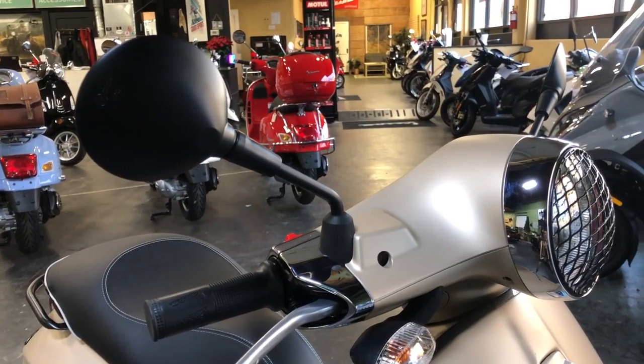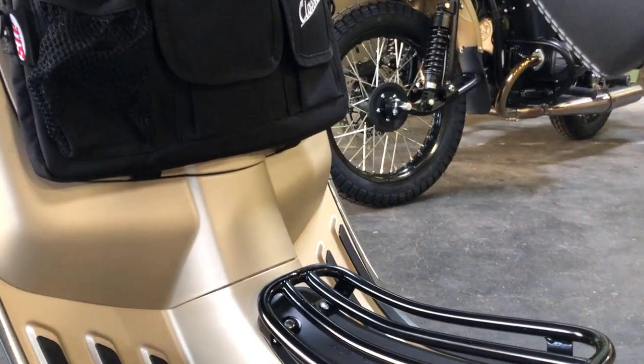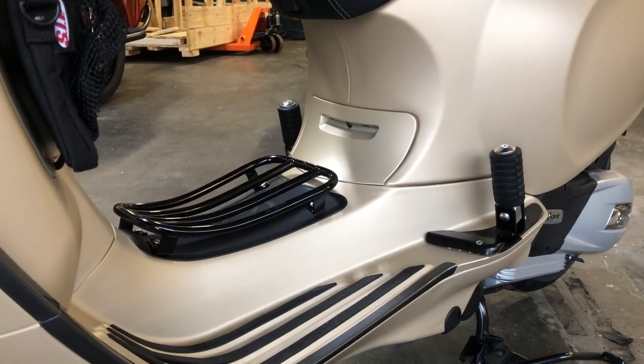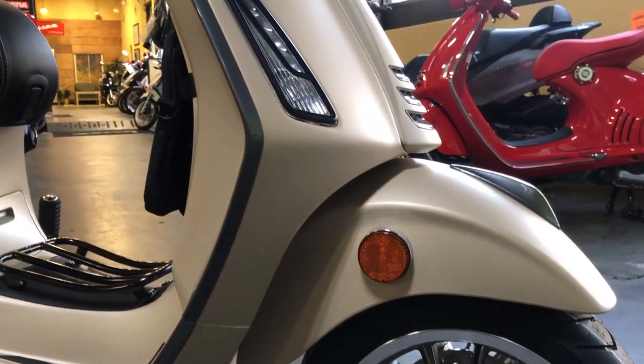We added these black shorty Primavera mirrors, and also a blacked out luggage rack and floor rack to add to the aesthetic, as well as a black sport saddle. We also installed black folding passenger foot pegs. We left the brownish titanium trim on the bike, which matches the fender crest and the rims.